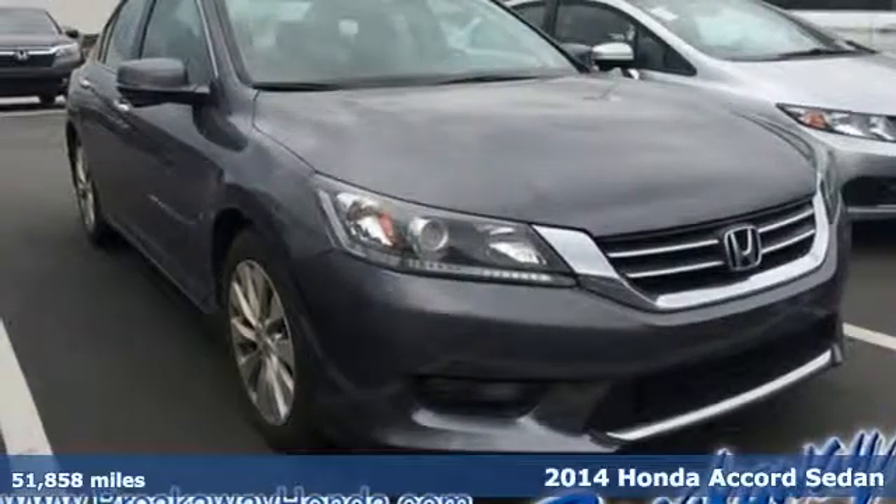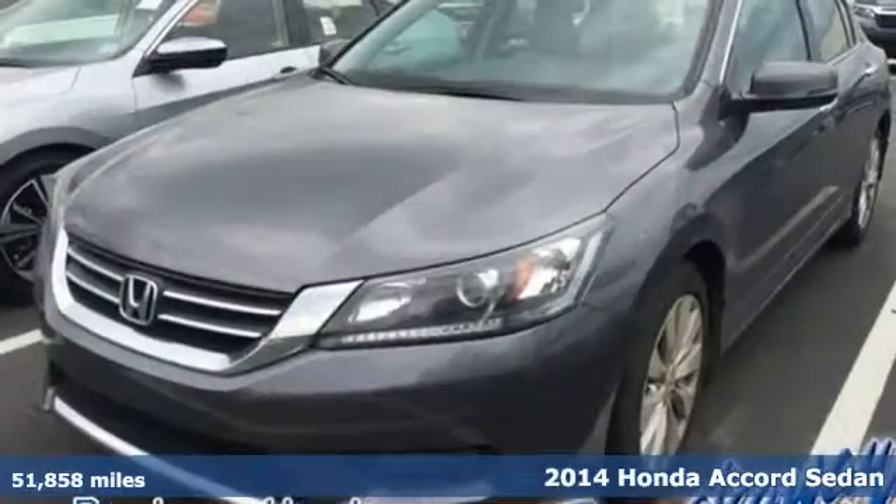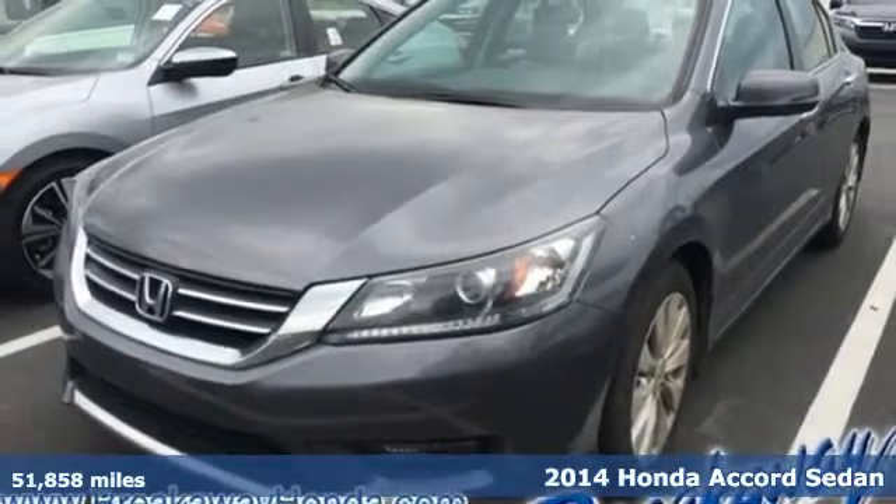Here's a 2014 Honda Accord sedan. Honda's flagship car isn't just a vehicle — it's a legacy.